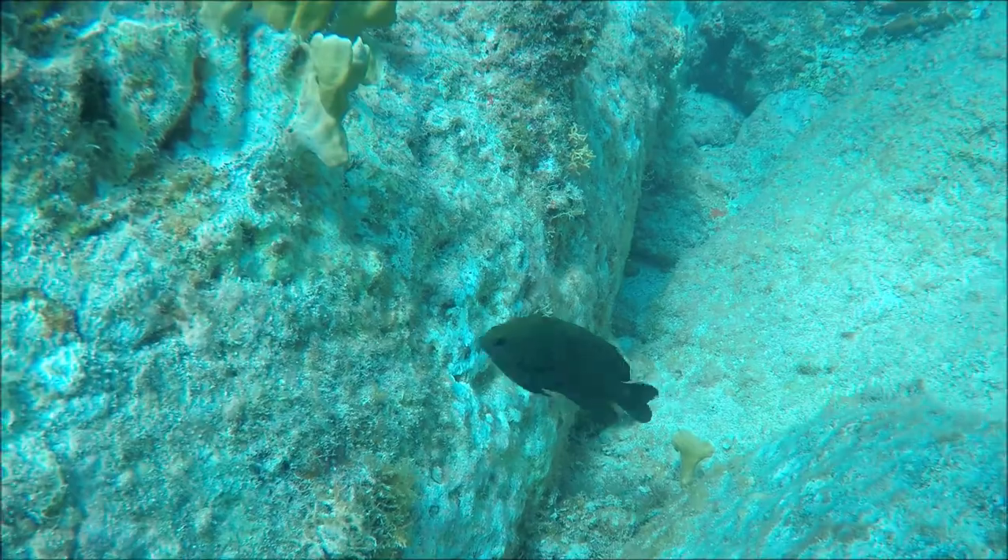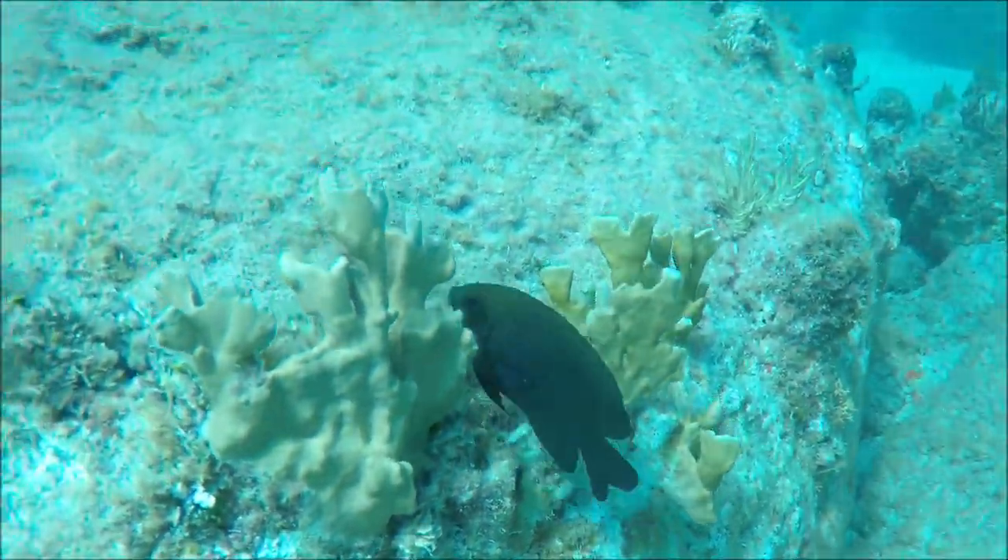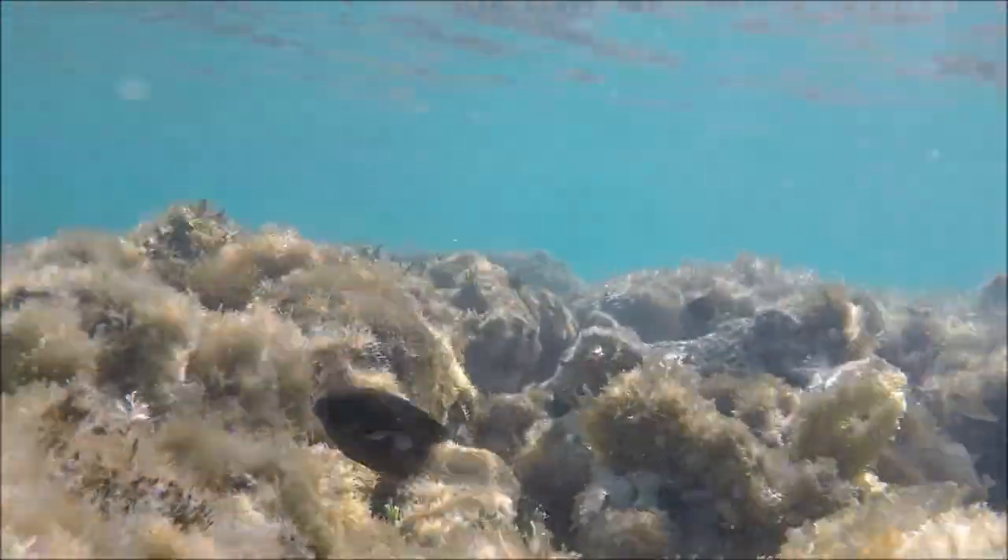Often damselfish are quite territorial and defend particular territories, especially during the breeding season.